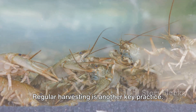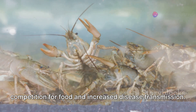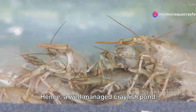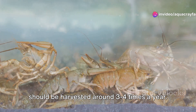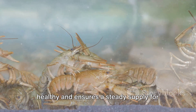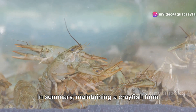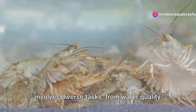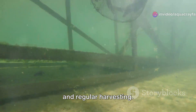Regular harvesting is another key practice. Overcrowding can lead to increased competition for food and increased disease transmission. Hence, a well-managed crayfish pond should be harvested around 3 to 4 times a year. This keeps your crayfish population healthy and ensures a steady supply for your customers. In summary, maintaining a crayfish farm involves diverse tasks — from water quality monitoring to feeding, pest management, and regular harvesting. By adopting effective practices, you can keep your crayfish healthy and your farm thriving.